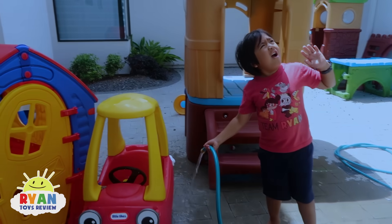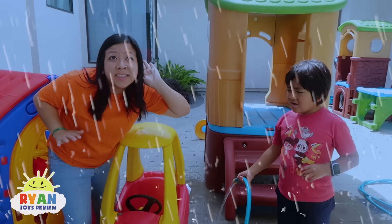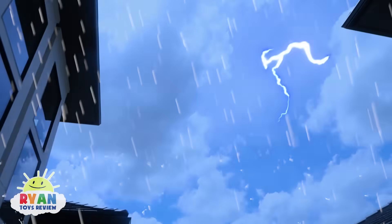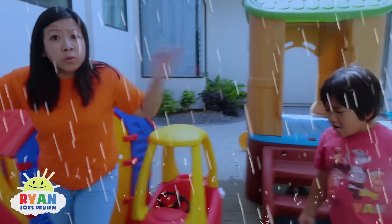What's that noise? Ryan! It's raining! You hear it? Thunder! Mommy, I think there's lightning too! Okay, look up! Mommy, we gotta go inside! Hurry, let's go!